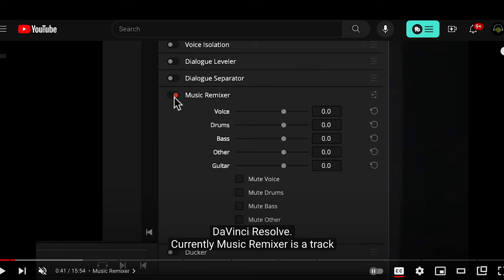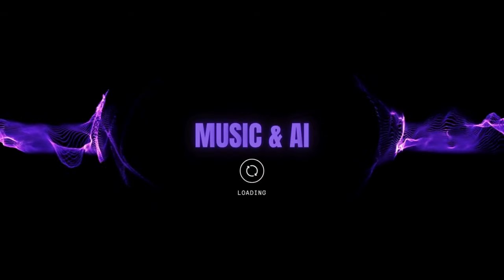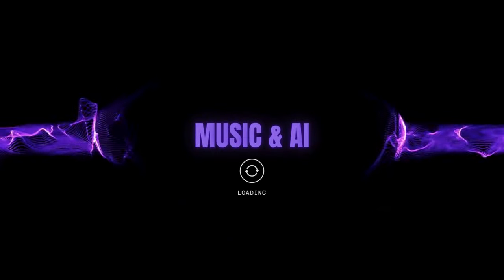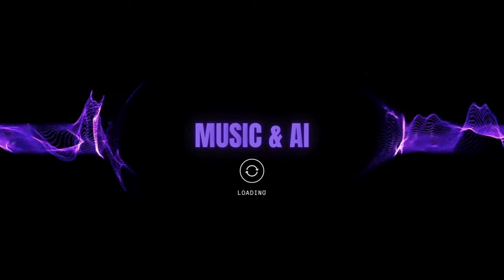I'd love to hear your thoughts about the music and AI section. Do you think it's important that I feature AI tools, especially things that could disrupt the current music-making and income model for composers and songwriters? Just chime in below — your comments help guide the channel.